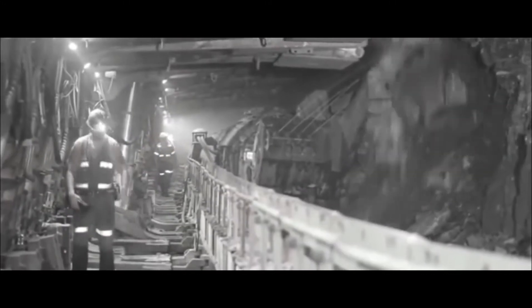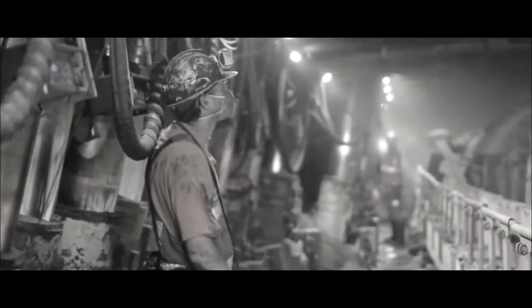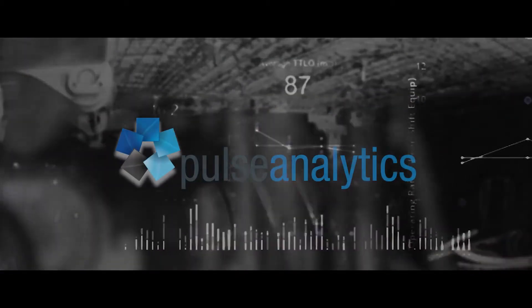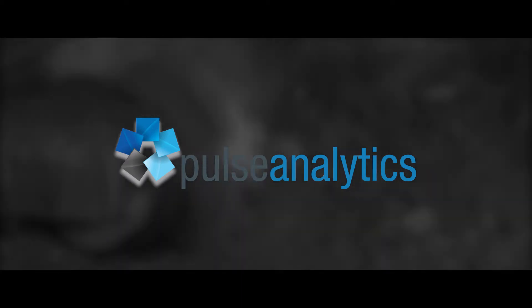To become more competitive, Centennial Coal needed to maximise production efficiency. Transformation was delivered by real-time, actionable dashboards, analysing data from existing systems, sensors and apps. This is Pulse Analytics. This is Business Intelligence.